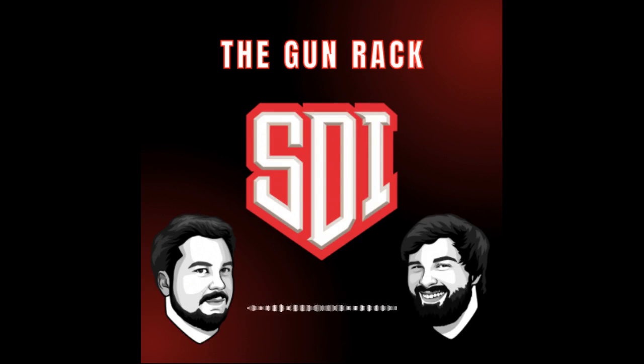Ignition sequence start. Range is hot. Lock and load. It's time for the Gun Rack with your hosts, Joey and Drew.